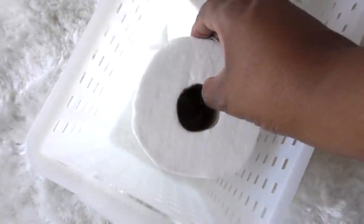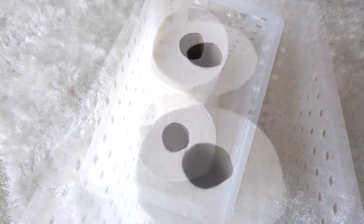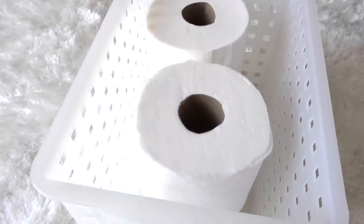Toilet paper is kept inside this basket that's also from iDesign — I absolutely love using them in our freezer too, and I'll share that and a lot more of their wonderful products in an upcoming video.